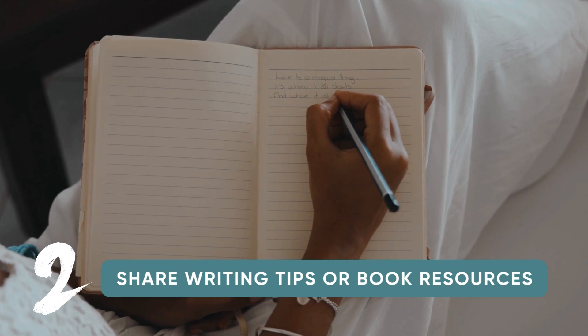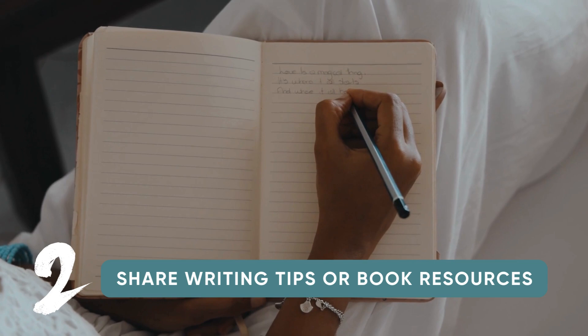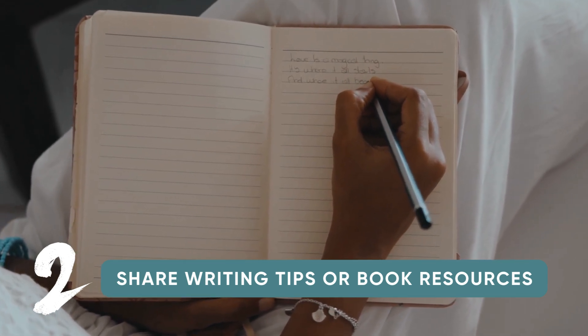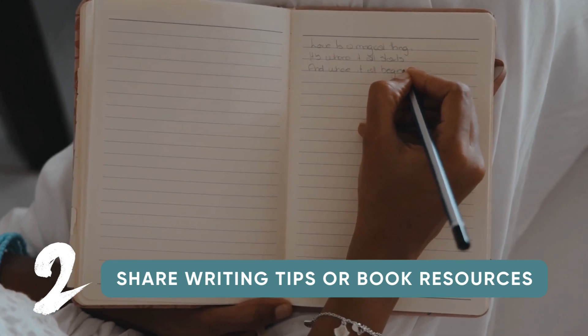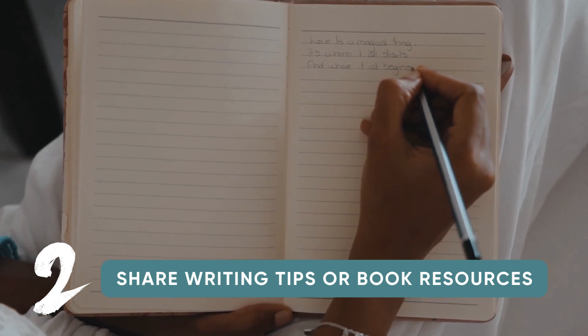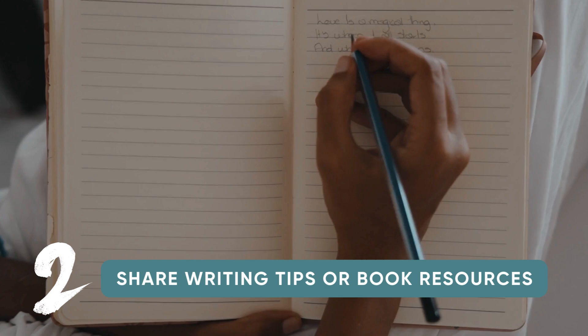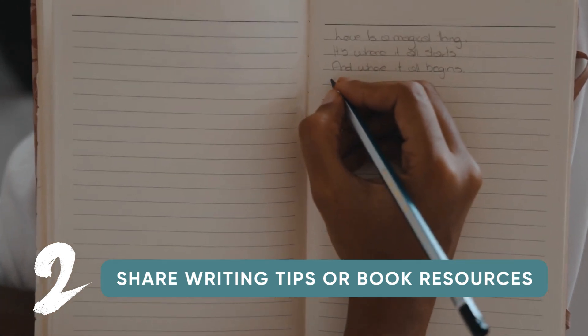Number two: share self-publishing writing tips. Visitors on Pinterest are looking for help, and if you're trying to attract a certain audience, you could also share writing tips. If your audience isn't other writers, you could instead create pins that focus on book resources or advice from your book. Create an opt-in freebie on your website and a sign-up form for collecting emails, then create pins that direct to that content.